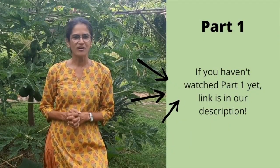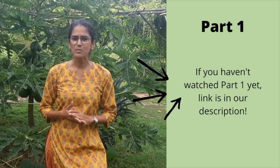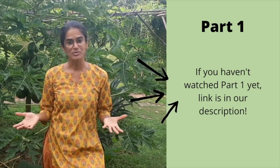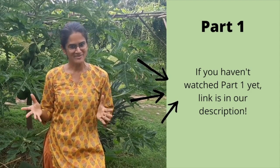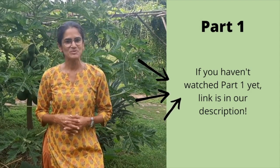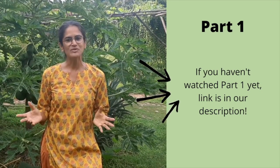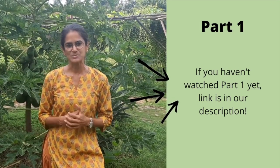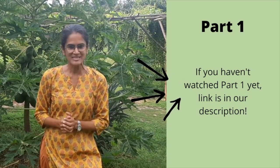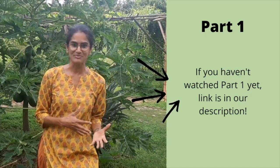If you are growing pumpkins in your farm, backyard, or kitchen garden, you may have wondered why it flowers so much but doesn't give as much fruit. We used to have the same concern because we saw a lot of flowers on our pumpkin vine but many of them would fall off within a day. Then we discovered that pumpkin vine has male flowers and female flowers.